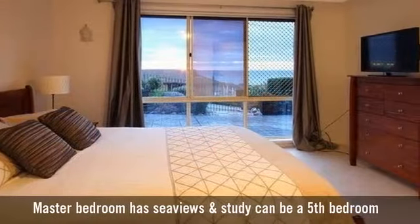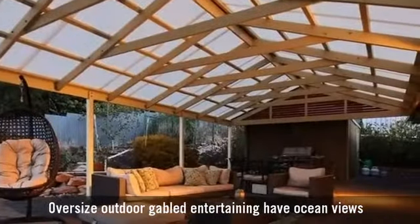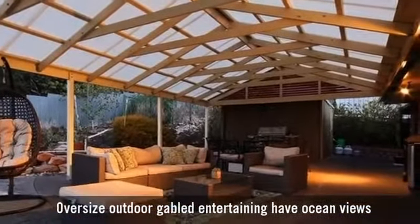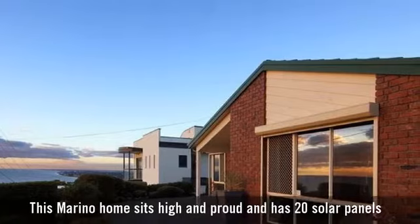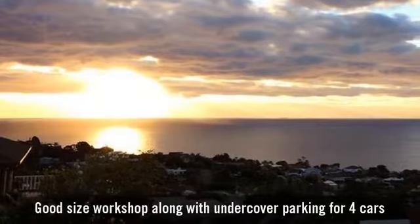It has four bedrooms, all with built-ins, with a stunning outdoor entertaining area. You will fall in love with the amazing views. Undercover parking for four cars.